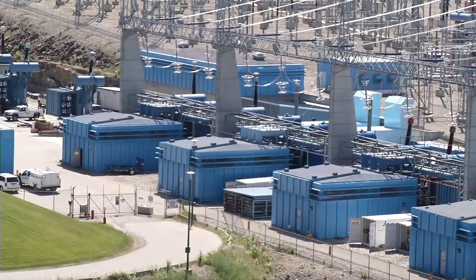That 500 kilovolts is then transported all across B.C. for use and power in all the different stations and houses.